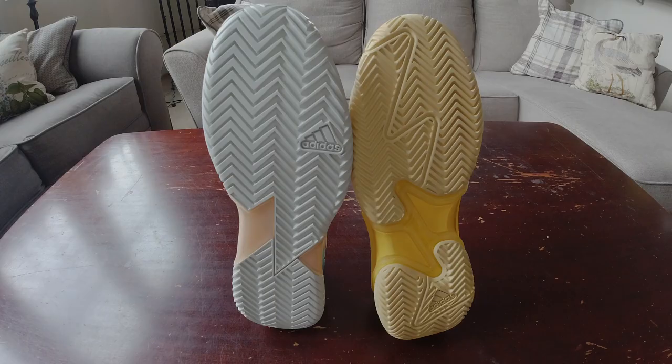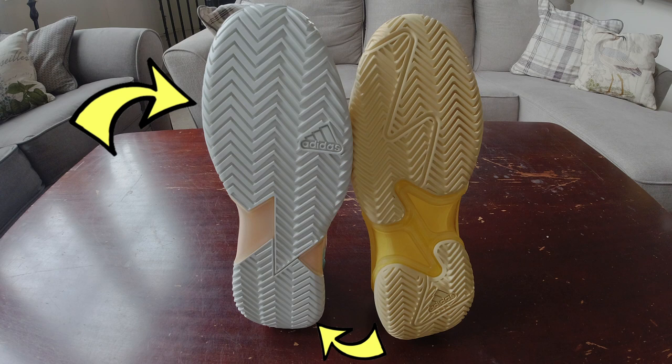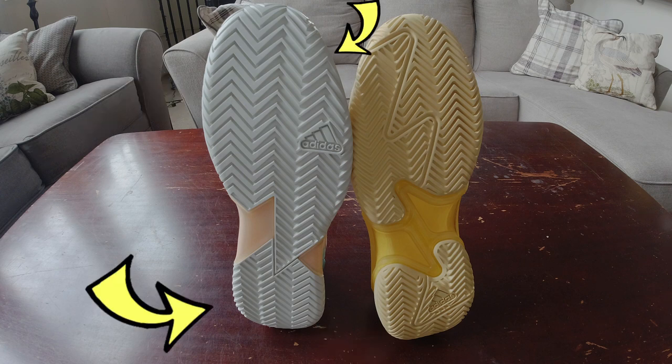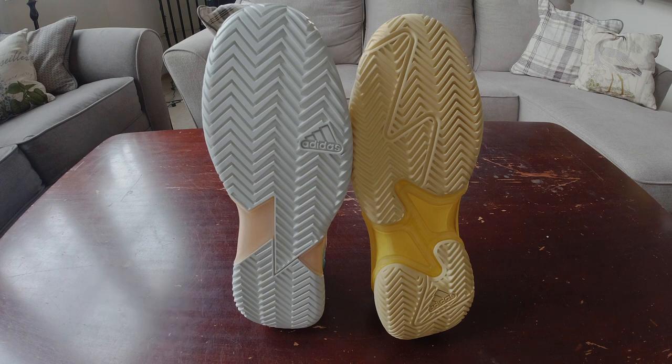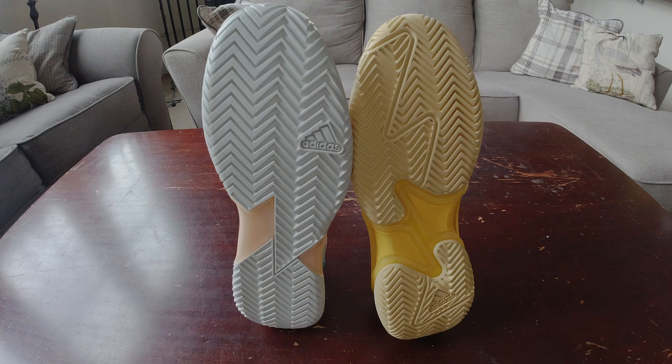Both shoes have a herringbone pattern, but the Ubersonics divide theirs into quadrants. The first and fourth mirror each other with a tight pattern compared to the second and third quadrants, which have much more open spacing. The Barricades feature torsion control breaking up the outsole into two separate pieces — one underneath the balls of the feet and one at the heel — with a zigzag airstrip down the middle, compared to the Ubers' one complete piece with no detachment whatsoever.